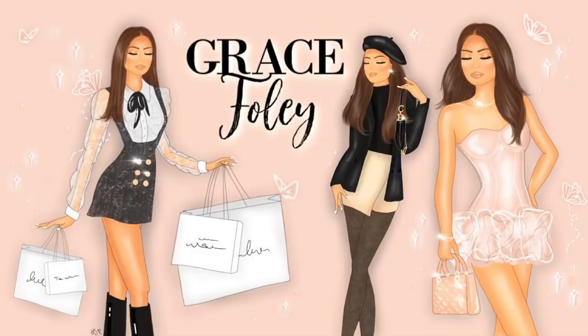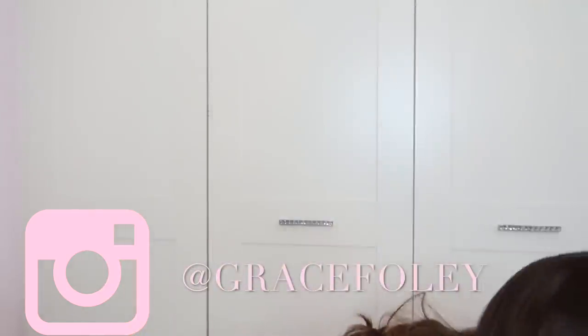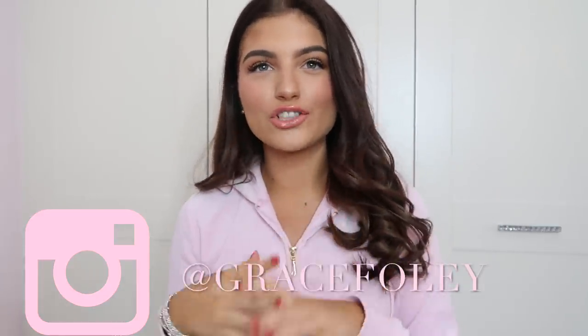Hello guys, it is Grace. Welcome back to my YouTube channel. In today's video I'm going to be having a wardrobe declutter. I know you guys enjoy these videos so I thought I would do one because my mum has honestly been going on at me for ages about putting my winter clothes in storage. So let's get into my wardrobes.